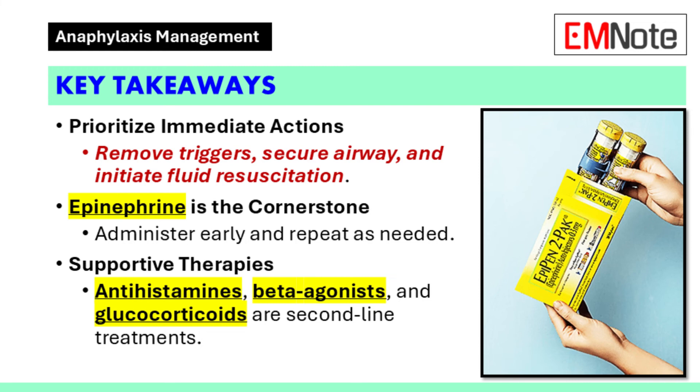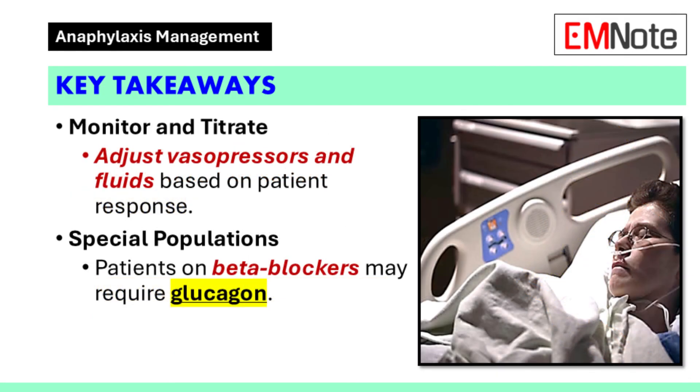Anaphylaxis is a medical emergency requiring immediate intervention. Epinephrine remains the first-line treatment and should not be delayed. Supportive therapies, including intravenous fluids, antihistamines, beta agonists, and corticosteroids, play an adjunct role. Refractory hypotension may require continuous epinephrine infusion and additional vasopressors. Special considerations should be given to patients on beta blockers. Prompt and systematic application of these principles improves outcomes and reduces morbidity and mortality associated with anaphylaxis.